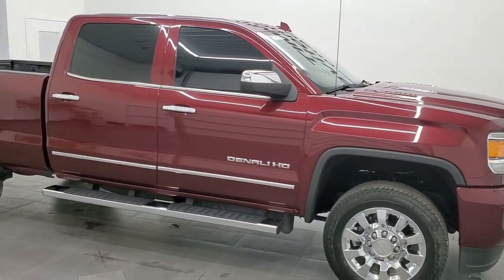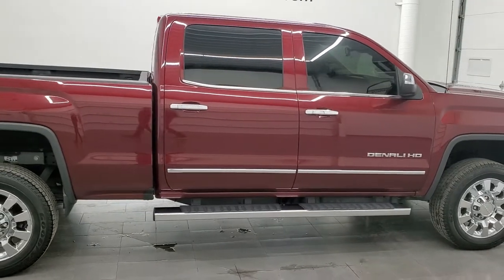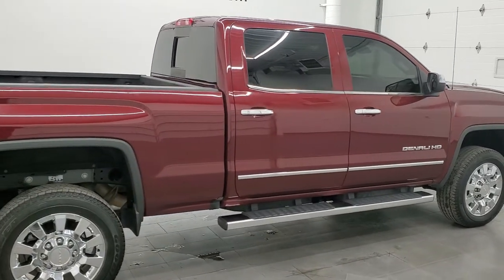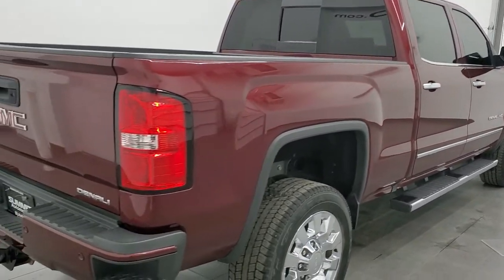Hey, this is Brett and this 2016 GMC Sierra 2500 Crew Cab Short Box Denali is stock number 12403ZA. We are here at Summit Automotive in Fond du Lac, Wisconsin.